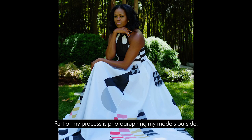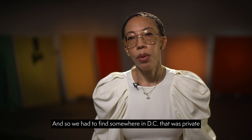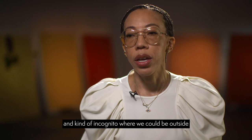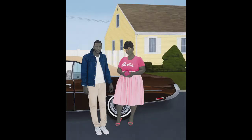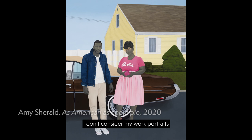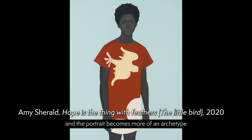Part of my process is photographing my models outside. I like working with natural light, so we had to find somewhere in DC that was private and incognito where we could be outside for that extended time. I had about two hours to get the reference photograph. I don't consider my work portraits because once I start the painting, I kind of leave the identity of the model behind, and the portrait becomes more of an archetype to represent something bigger.